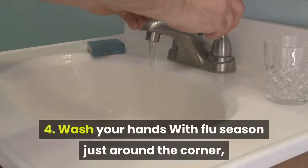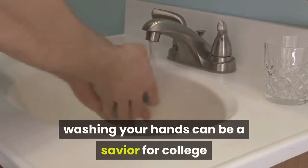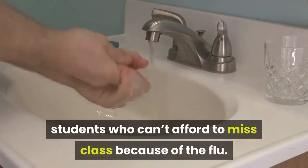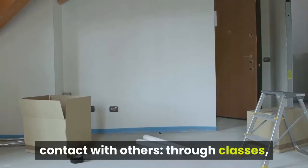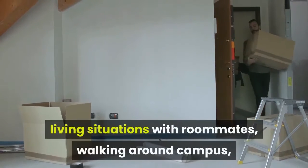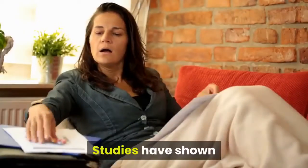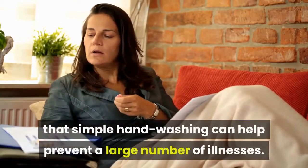Wash your hands. With flu season just around the corner, washing your hands can be a savior for college students who can't afford to miss class because of the flu. College students are always in close contact with others through classes, living situations with roommates, and walking around campus, and it is very easy to catch colds or viruses. Studies have shown that simple hand washing can help prevent a large number of illnesses.